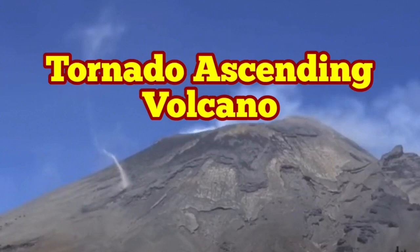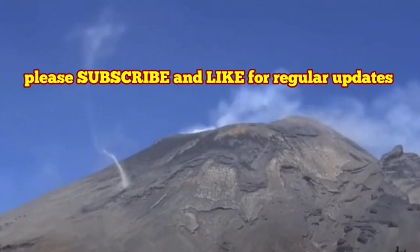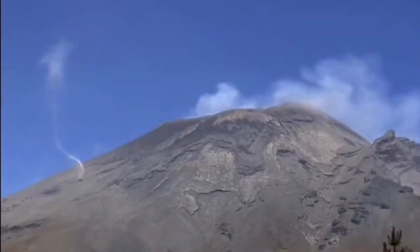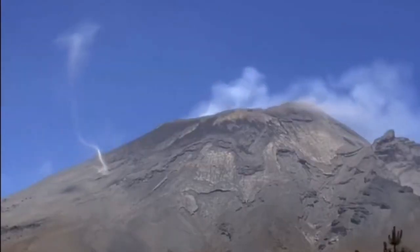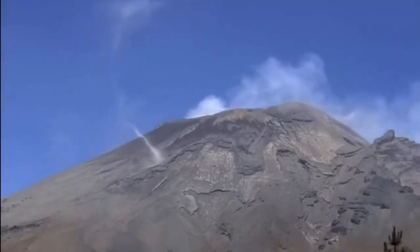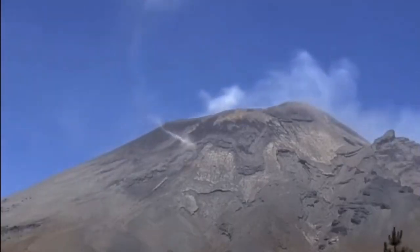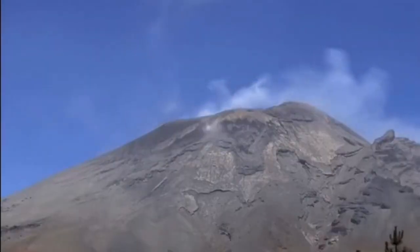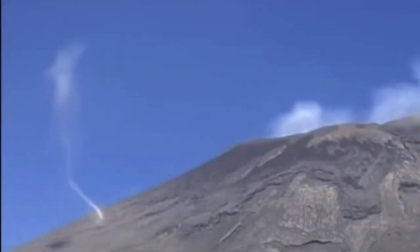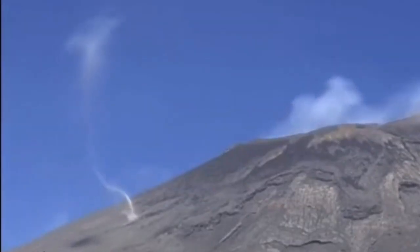Tornadoes have been seen ascending or climbing the Popocatépetl volcano in Mexico. Tornadoes and hurricanes need special conditions — vertical uplift must exist and horizontal movement of the wind should not exist. That's the reason when it reaches the hot points of the volcano, it disperses. Let me show you a close-up of this horizontal movement.